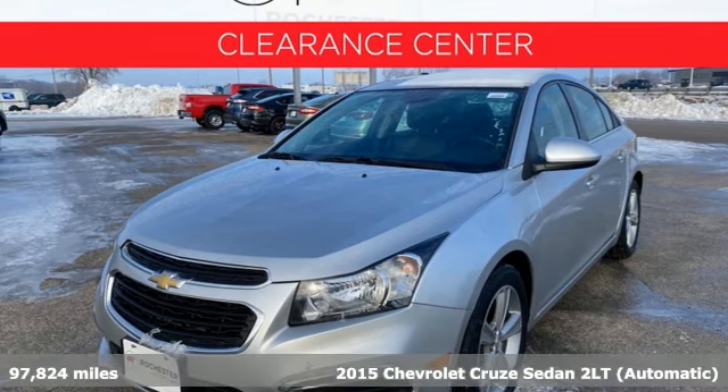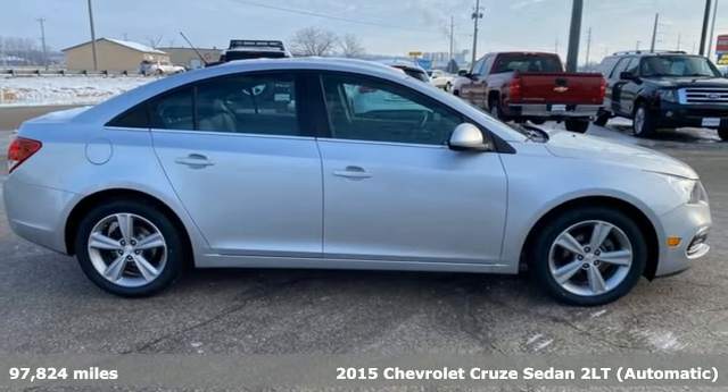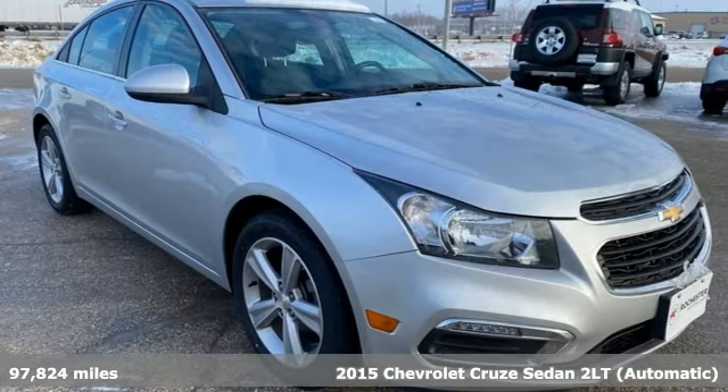Here's a 2015 Chevrolet Cruze. Forge a bold path with its beautiful fusion of style and efficiency, with a sporty presence and liberating economy.